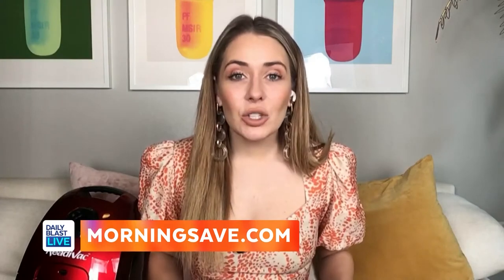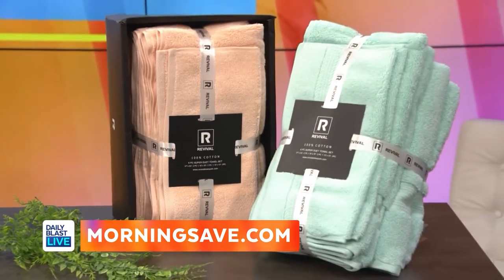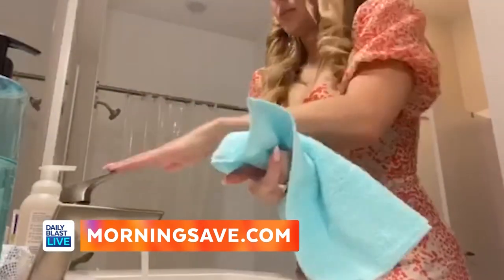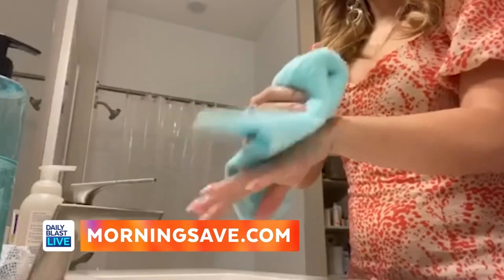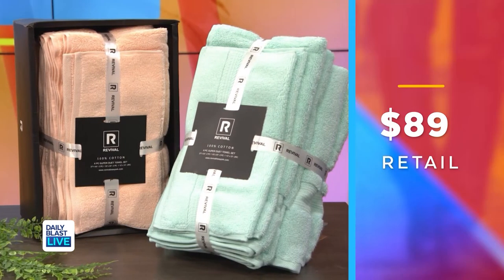Last but certainly not least — the perfect thing to bring some new life and color into your bathroom. It's the Revival six-piece zero-twist 100% Egyptian cotton towel set. You can upgrade your bathroom with these plush towels and they come in a multitude of colors — coral, peach, green, and this turquoise. Each set includes two bath towels, two hand towels, and two washcloths.